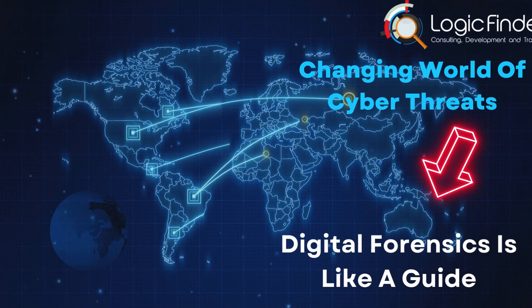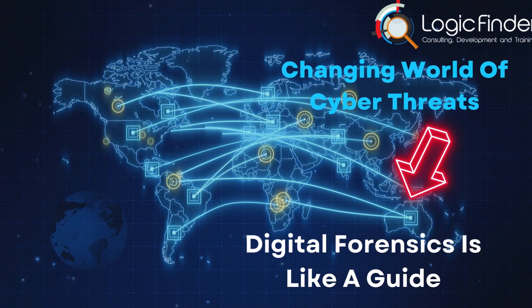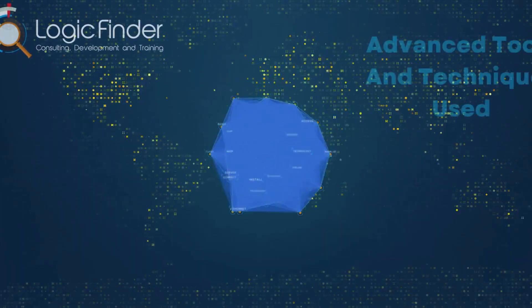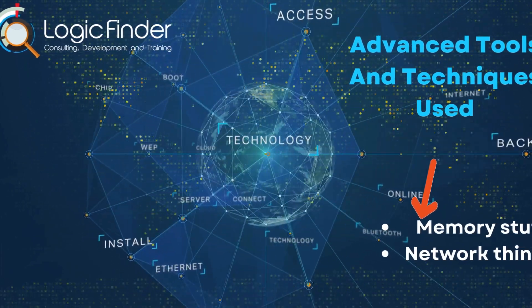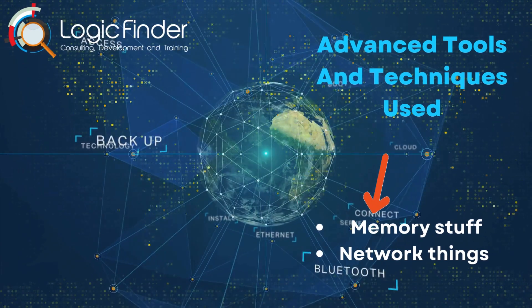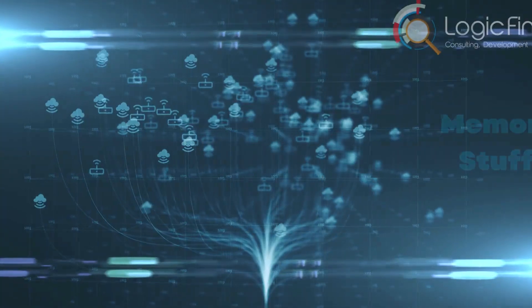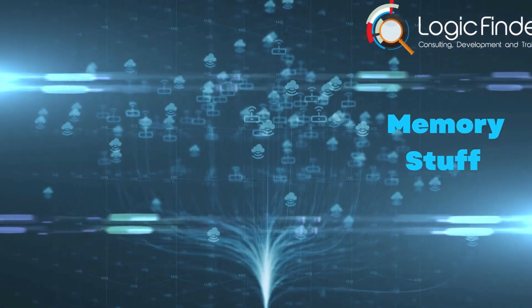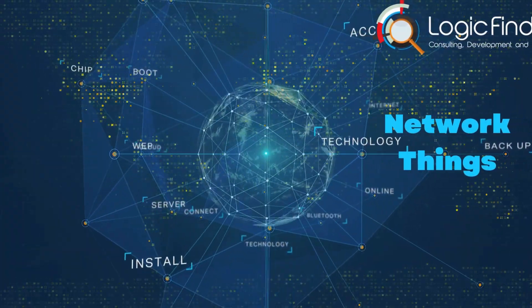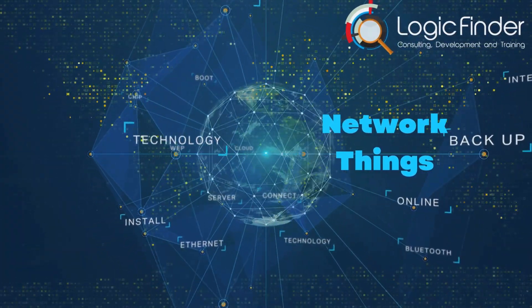In the always-changing world of cyber threats, digital forensics is like a guide, figuring out the tricky codes of cybercrime. Advanced memory forensics lets our digital detectives extract important information straight from a computer's memory, while network analysis tools reveal how bad actors connect and expose their methods.